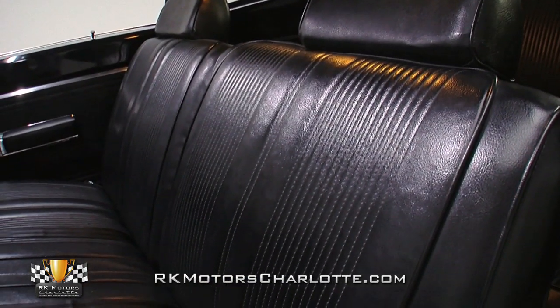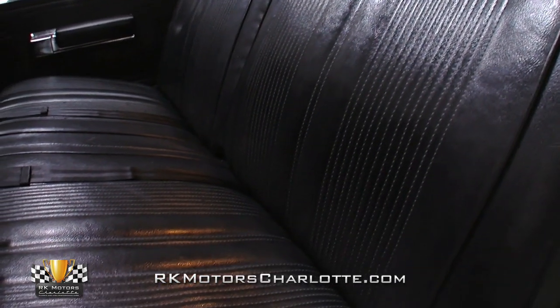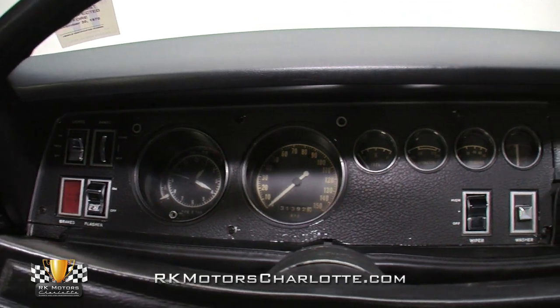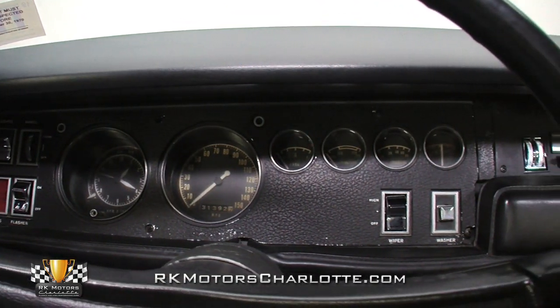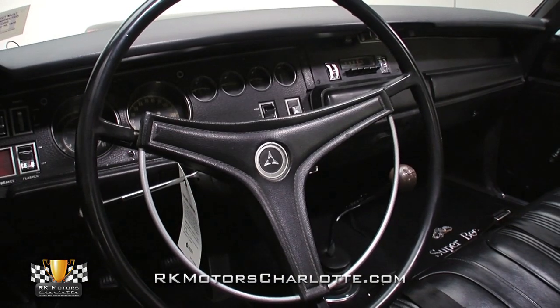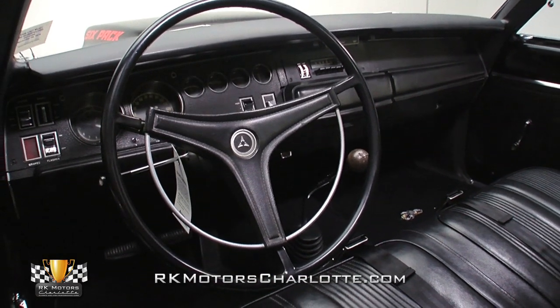Rebuilt bench seats wrap firm padding and new frames in correct reproduction covers. The car's expertly restored dash hangs a full set of rebuilt rally gauges beside a correct solid-state AM radio complete with Chrysler's super-cool thumbwheel knobs. And in front of the driver, a correct three-spoke steering wheel spins a silver-trimmed horn button around a rebuilt steering column.